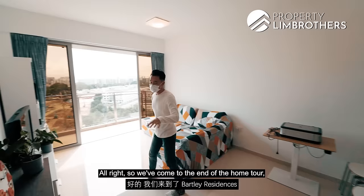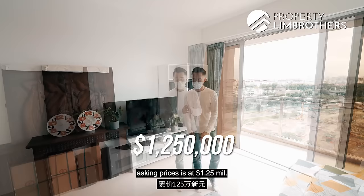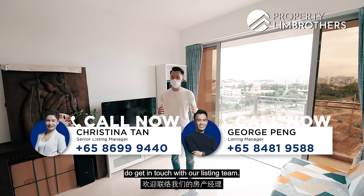We have come to the end of the home tour at Bartley Residences. To recap: a two-bed two-bath at the top floor with gorgeous views, standing at 796 square feet, asking price of 1.25 million dollars, supported by six strong key anchor points that future-proof your exit strategy. If you like what you see, get in touch with our listing team and subscribe to our channels on Facebook, YouTube, Instagram, and TikTok. My name is George Pein from Brian Brothers — always happy to help.